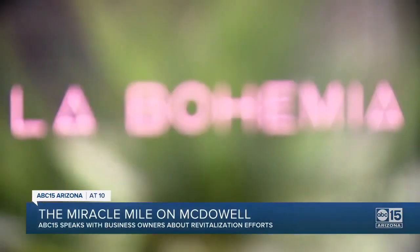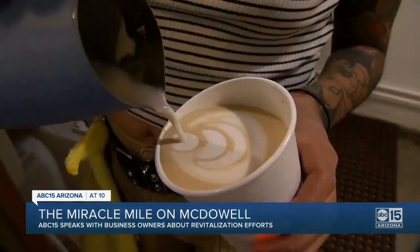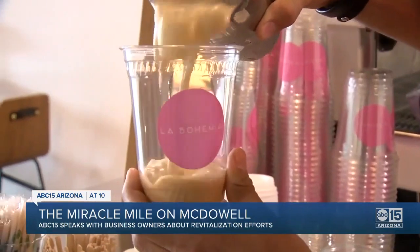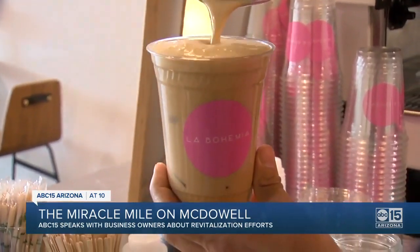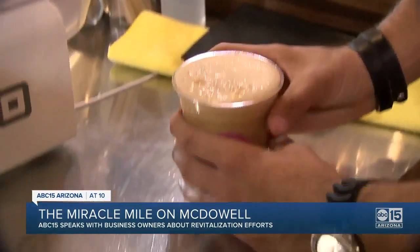Alejandro Larios is the co-founder of La Bohemia, a coffee shop where you get to enjoy authentic flavors with a twist. Their most popular drink is the café de olla latte — a double espresso with a trace of milk and a syrup they make that really tastes like a traditional café de olla.